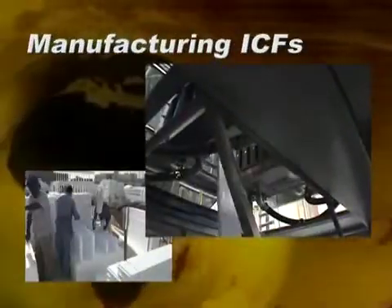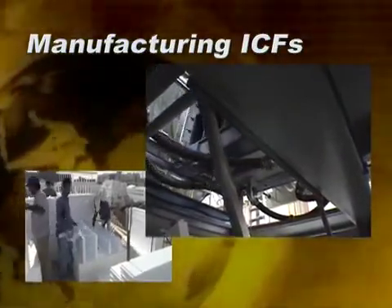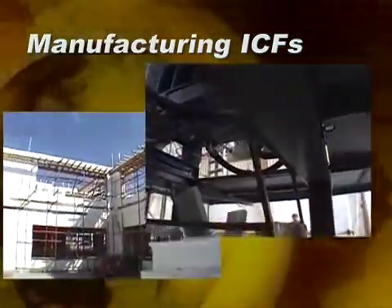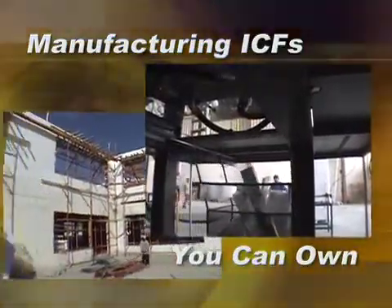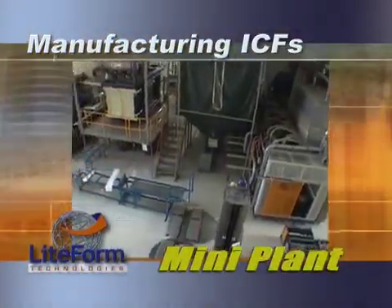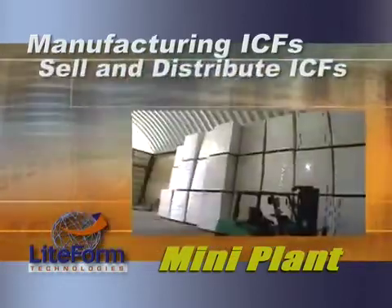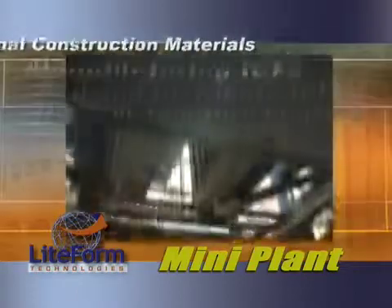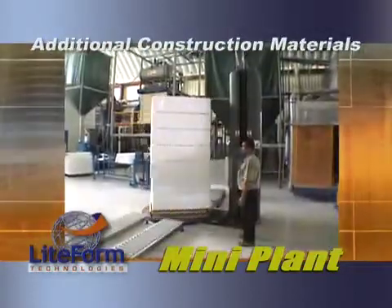Lightform Technologies has refined the manufacturing process to locate a turnkey insulated concrete form manufacturing facility anywhere in the world. Now you can own the latest in U.S. construction technology with your own ICF manufacturing facility — the MiniPlant. The MiniPlant will offer three main services: manufacturing insulated concrete forms, selling and distributing insulated concrete forms, and creating your ICFs for your own projects. In addition to creating your own ICFs, your MiniPlant will have the ability to manufacture additional construction materials.